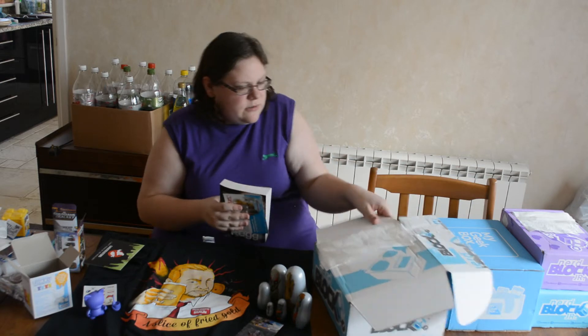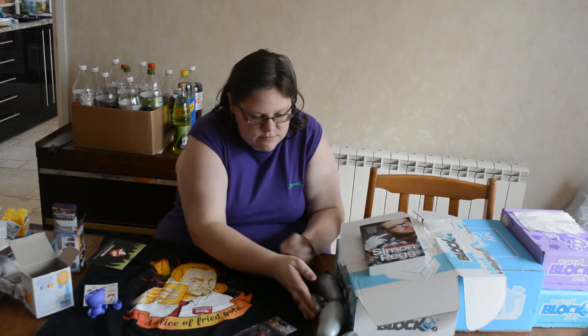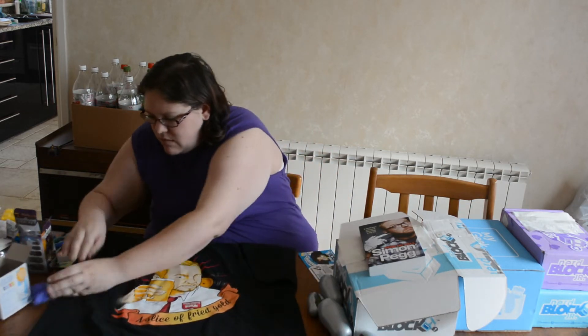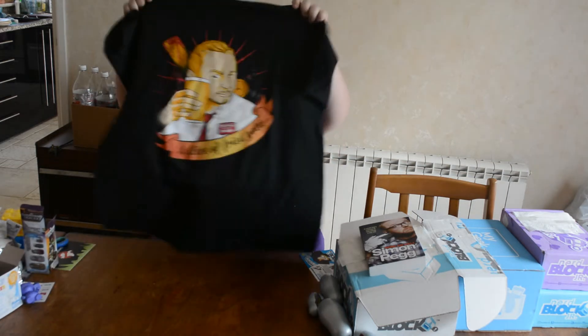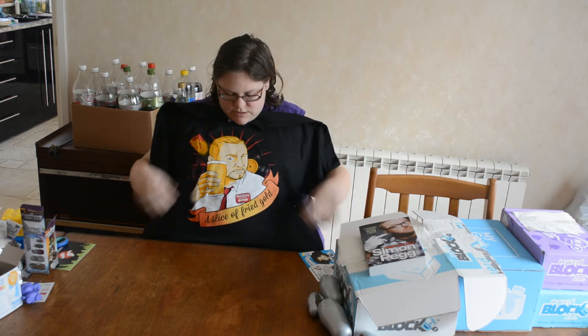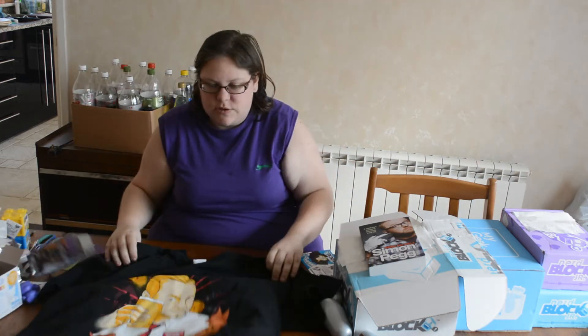We've got this awesome t-shirt that I can't really show you because it's — oh, I'm destroying stuff now. It's a Shaun of the Dead t-shirt as well, which was awesome. Really, really cool — awesome t-shirt. I love the t-shirt. Really, really cool block.